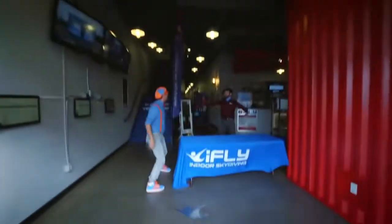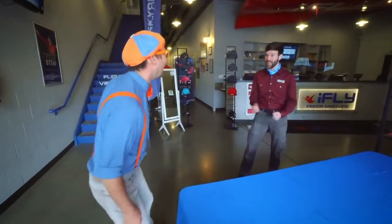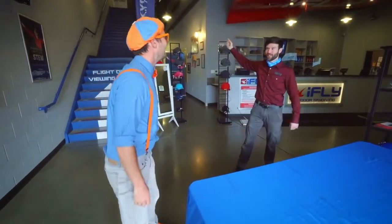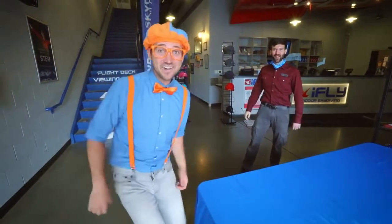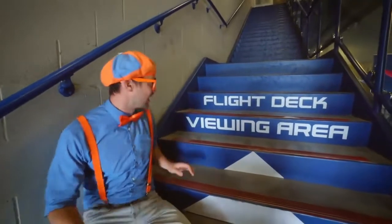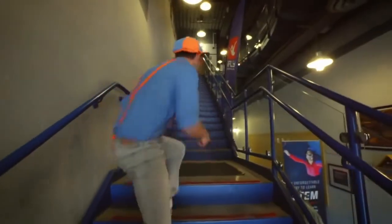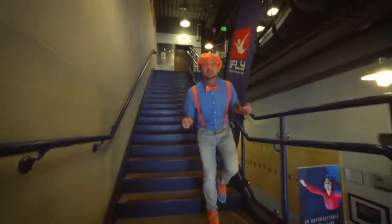Hey, well done, I'm Blippi. Whoa, thanks for having me. Go ahead and head on upstairs to the flight deck — we're ready for you to fly. All right, let's go! Come on! Flight deck viewing area. Oh, the flight deck must be right up here. Whoa, I am so excited!